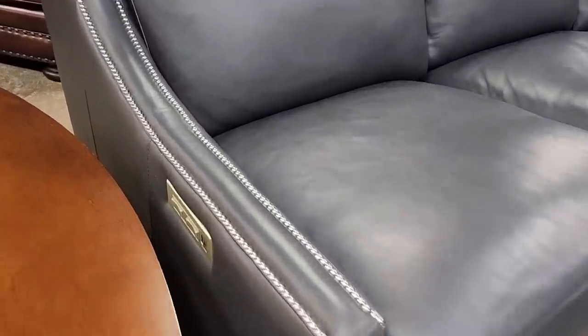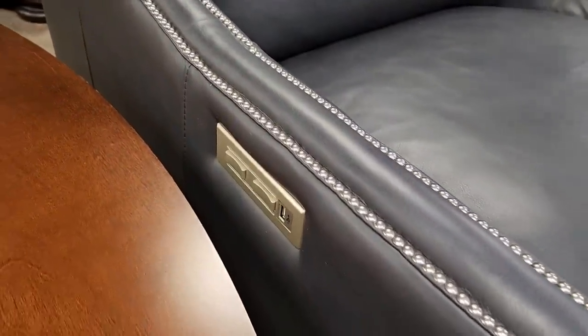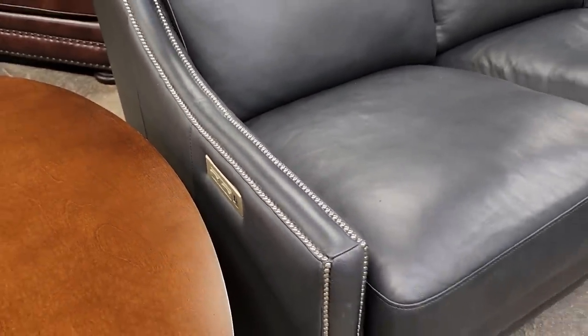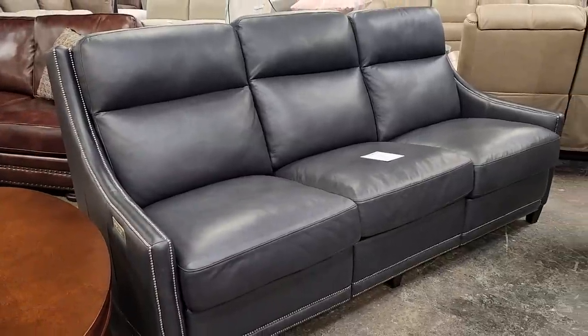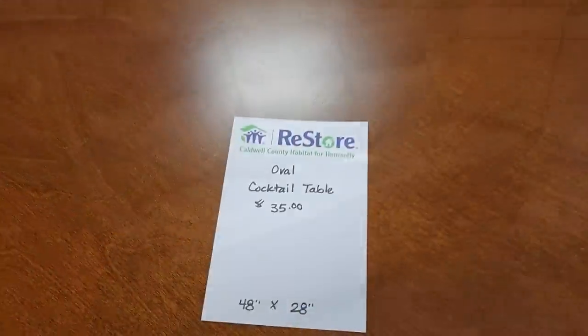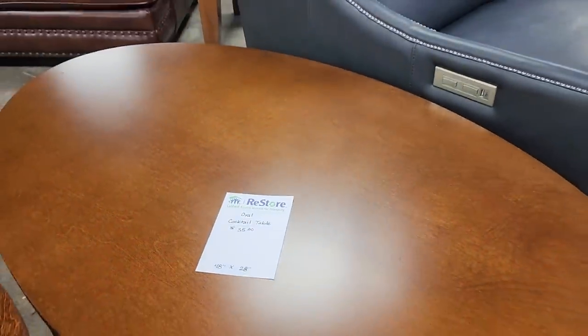It's got the controllers on the side, and it also has a USB port. And look at this oval cocktail table for $35.